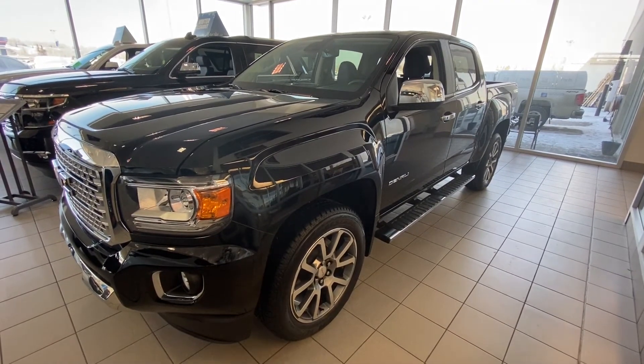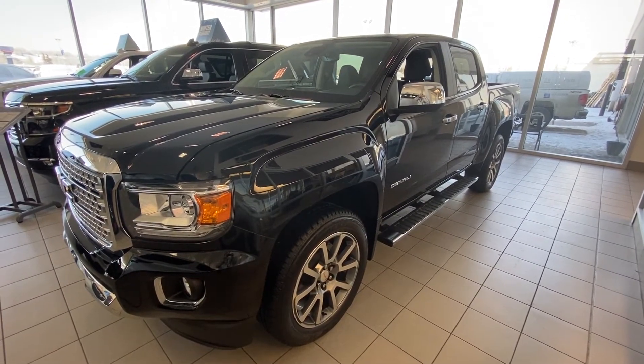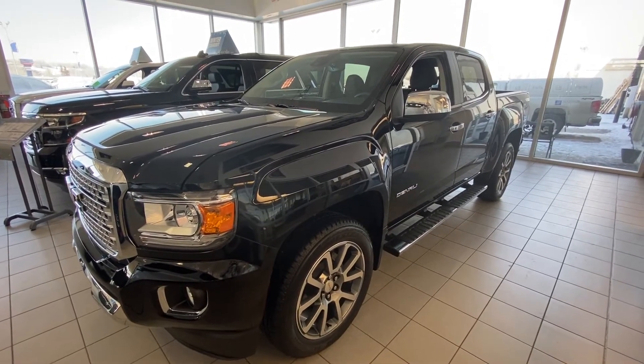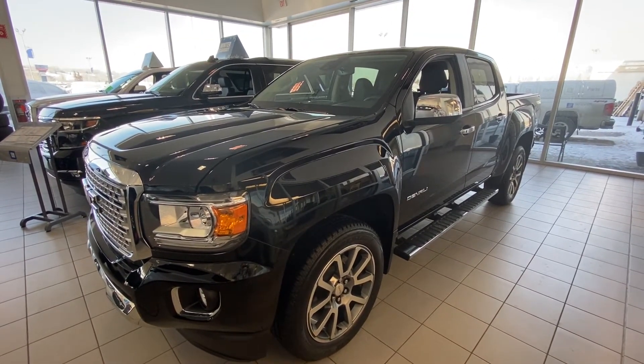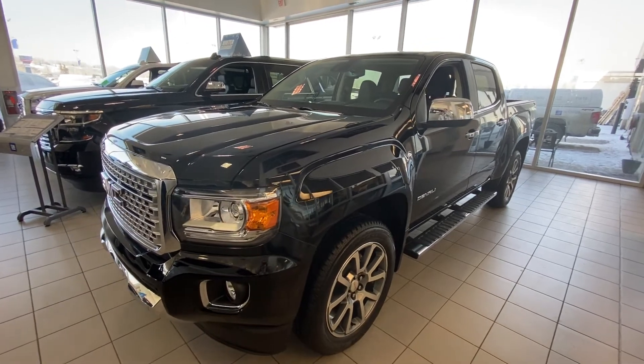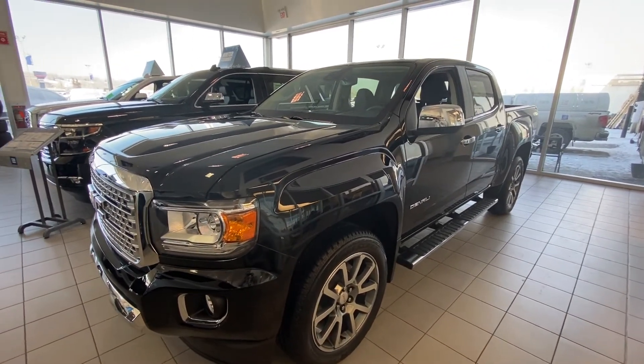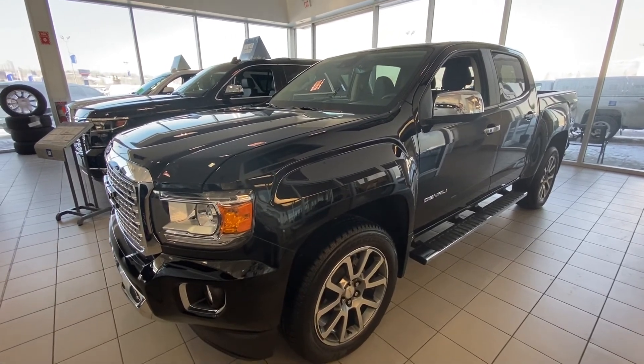On the exterior of this onyx black Denali, you'll notice the beautiful 20-inch wheel and tire package, the chrome package covering your mirrors and underneath the window trim, OEM running boards, as well as that beautiful Denali front grille. There is LED lighting in the front for the daytime running lights as well as in the rear.